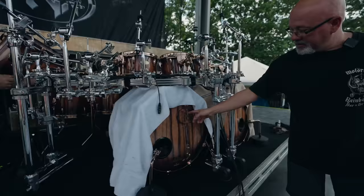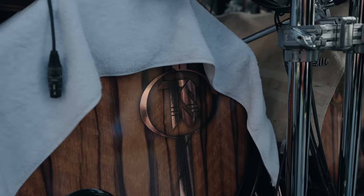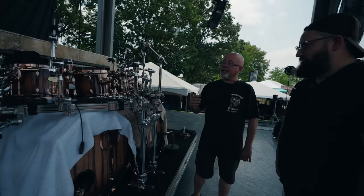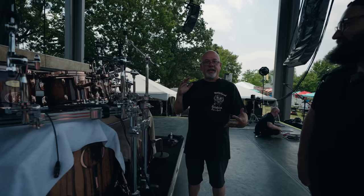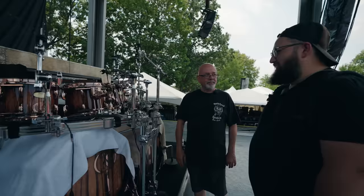On the kit, Todd's logo is done in the vein of the Styx logo, and it's inlaid on the shell in gold leaf. For head choice, all the toms use clear ambassadors both top and bottom — just a nice open tone. On the snare drum, it's an ambassador hazy on the bottom and a coated ambassador on the top with a gel.